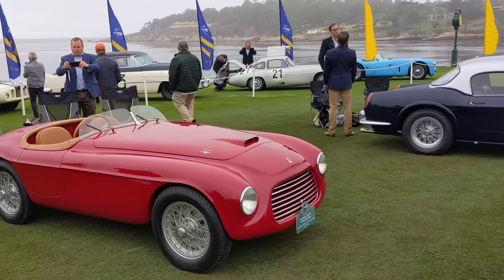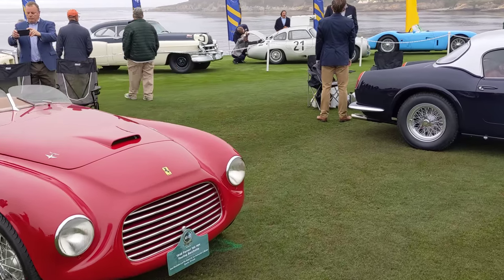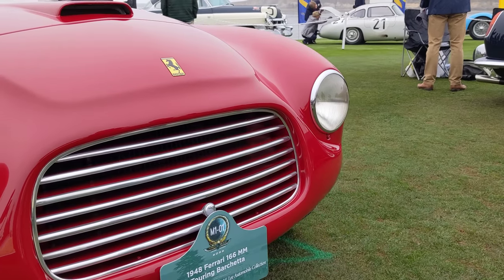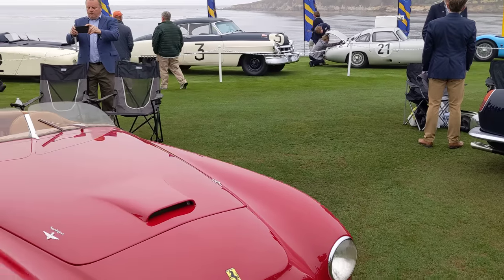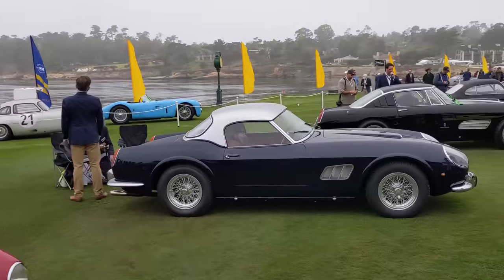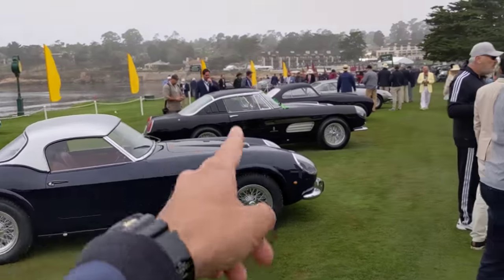It has an unusual front grille. This is where it all started with Ferrari — these 166s. Got some Le Mans Cadillacs behind, 250 California, Ferrari 410.